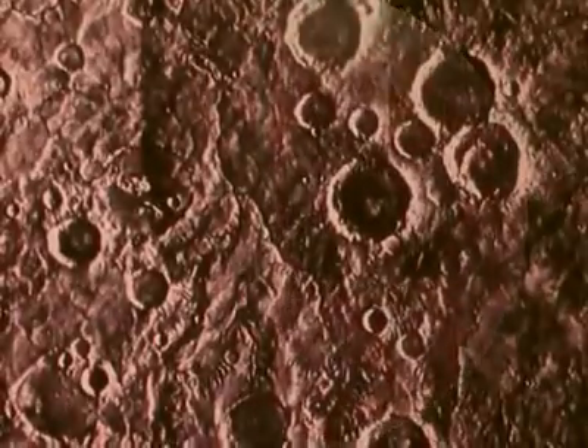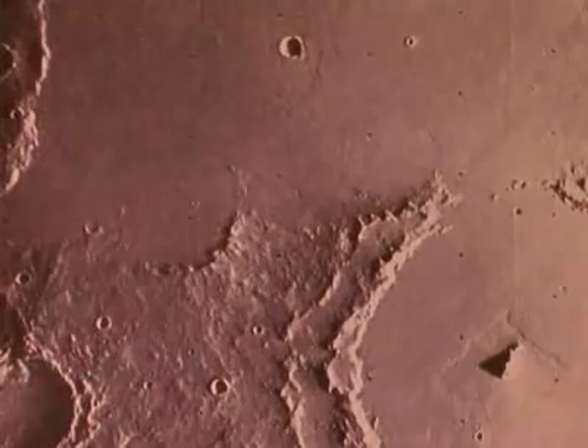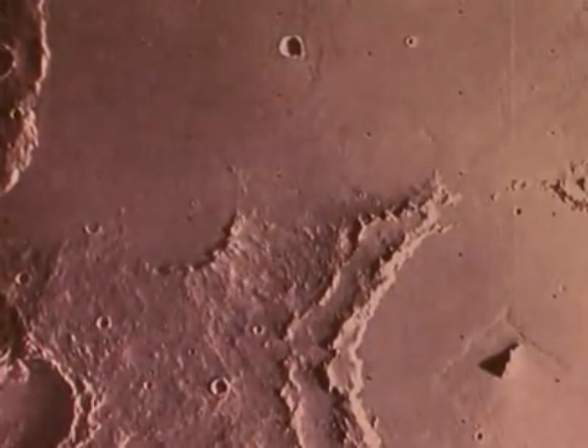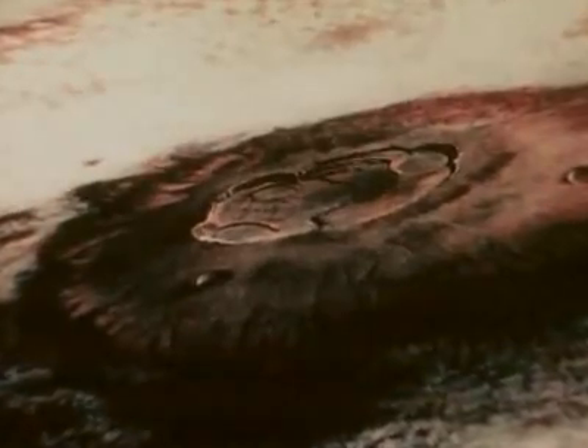Mars is about half the size of the Earth and about 80 million kilometers farther from the Sun. Surface temperatures on Mars can get low enough to freeze carbon dioxide. The many impact craters in some areas show that parts of Mars are very old. But obviously, many changes took place on the Martian surface long after the early meteorite bombardment stopped. There are great volcanoes on Mars, all extinct now, including the largest volcano known in the solar system. There is a huge canyon system that cuts across 4,000 kilometers of the surface.